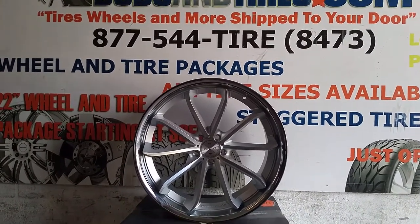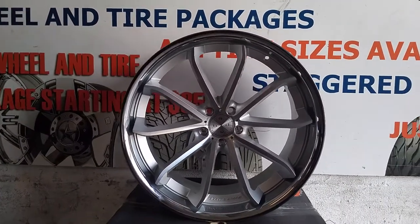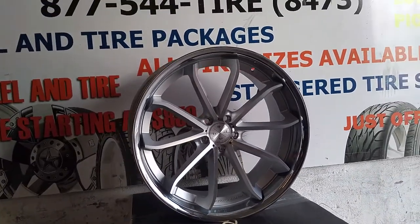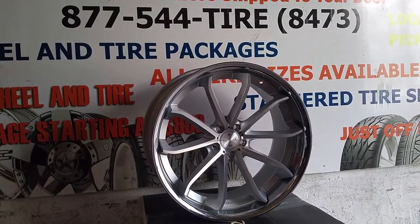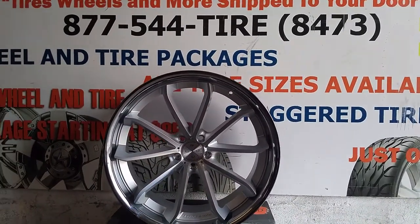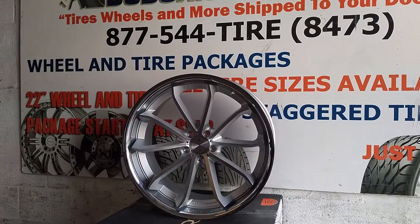Right now you're looking at the Black Diamond BD3. This is the brushed and machined silver with the chrome lip — 22 by 10 and a half. Great looking wheel. Comes in a staggered 22 by 9 and 22 by 10 and a half. Really lightweight wheel also for a 22 by 10 and a half. Beautiful wheel.